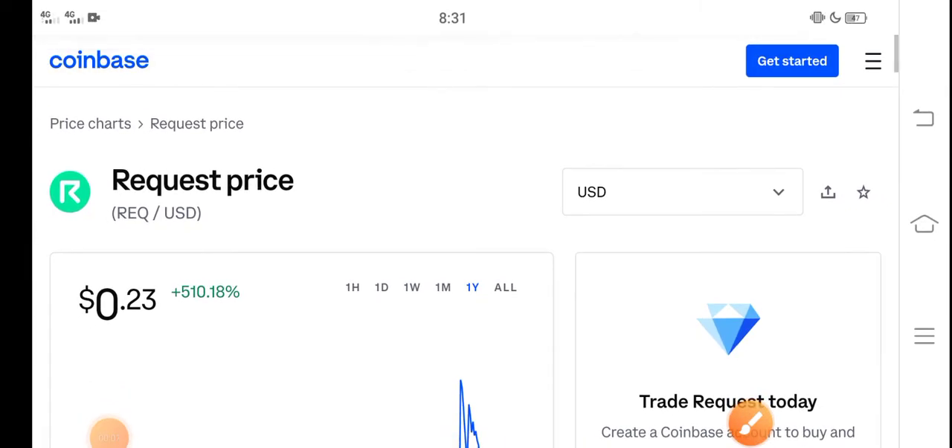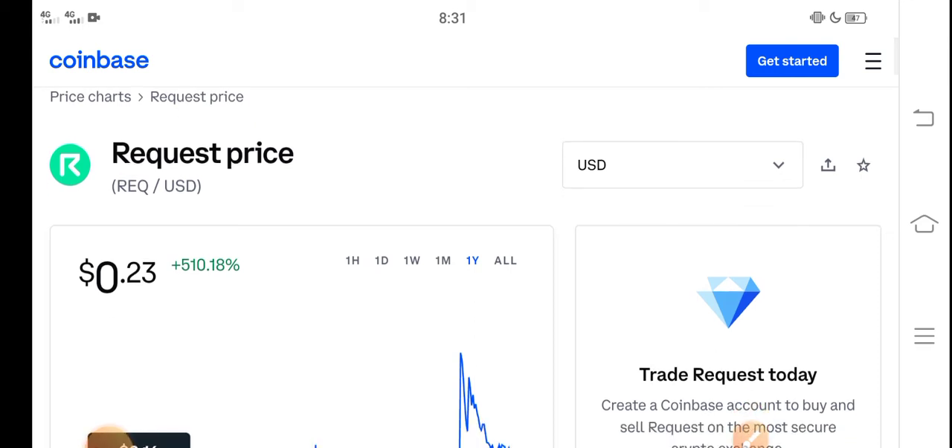Hey, what's up everybody? Hope you're fine and having a good day. In this video I'm talking about Request coin price update — what's the price of Request coin, what price changes are occurring. Let me show you all these updates in this short video. Before starting, make sure to subscribe to our channel for more latest news and update videos.